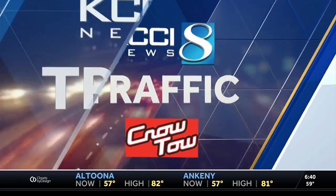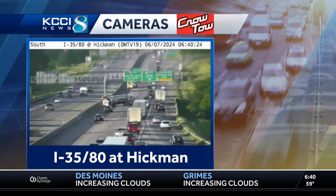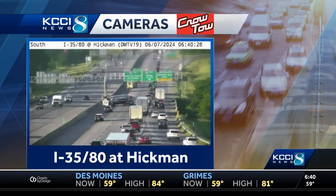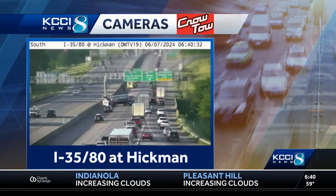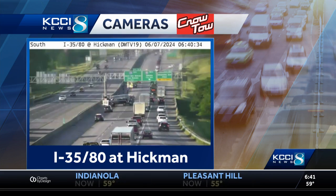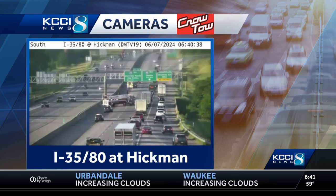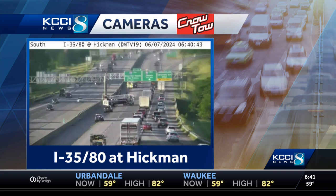We have a pretty big delay because of a crash in the Clive area up on I-35/80. This is westbound. You can see a fire truck is helping to block traffic to help law enforcement work on this scene. We are down two lanes because of this crash, with reports of about a 16-minute delay westbound. This is around Hickman Road, between there and 35.